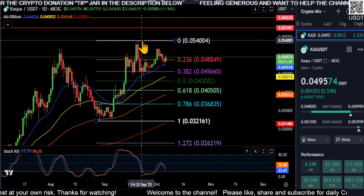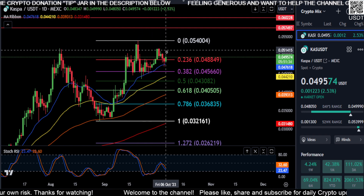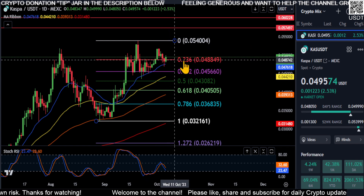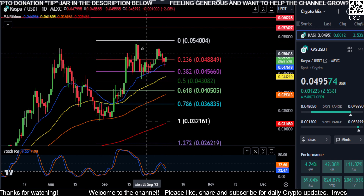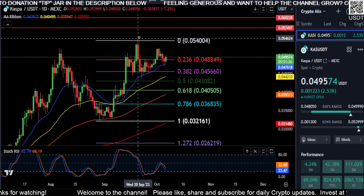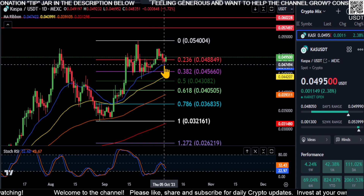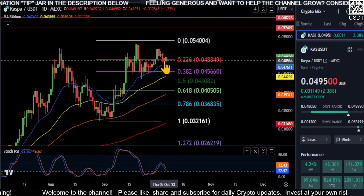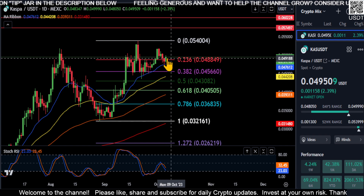We also have in play the bearish market structure off of this lower high, so that could also be the case. But now that we do have that cup and handle pattern and we're holding support — from the low to the high to the 382 retracement — we came down, we held support at the 21-day EMA, and we're back over the 0.04847 level.